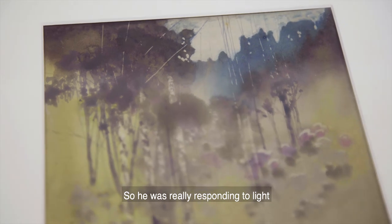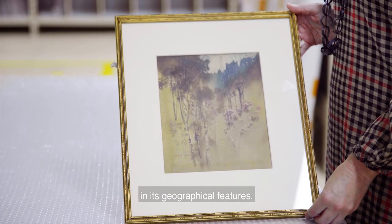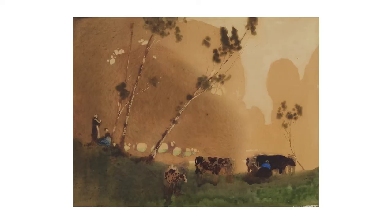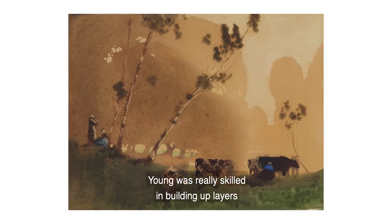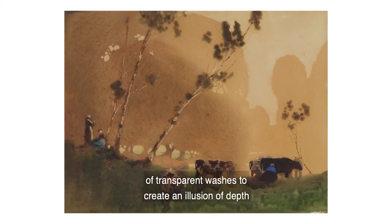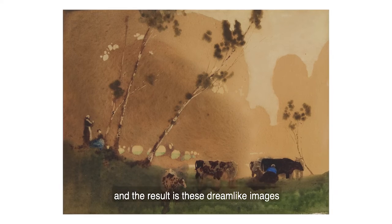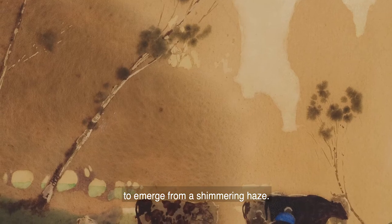So he was really responding to light and atmosphere in this landscape more than in its geographical features. This work is called The Pasture Stance. Young was really skilled in building up layers of transparent washes to create an illusion of depth and the result is these dreamlike images in which features of the landscape seem to emerge from a shimmering haze.